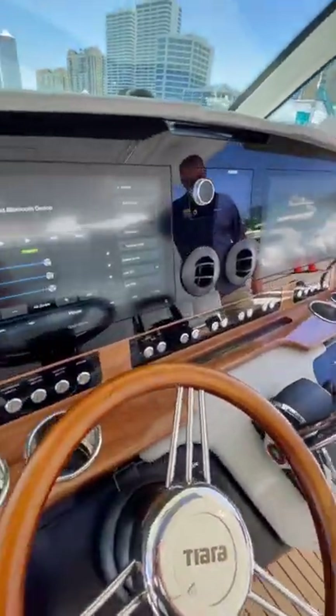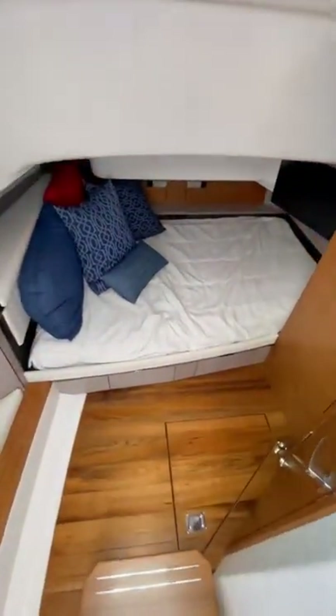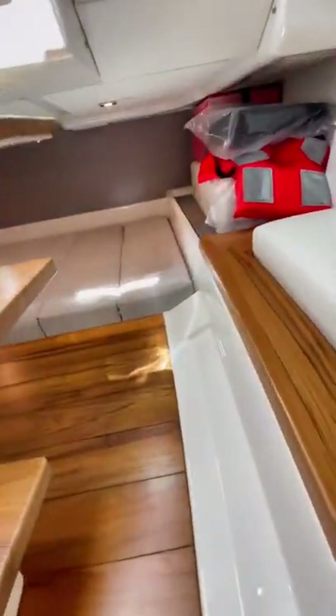This was my first time ever checking out a Tiara and I was definitely impressed by the fit and finish on the dashboard. There's also a decent sized cabin — down here you'll find two separate berths as well as a bench seating area, a microwave, and a head.